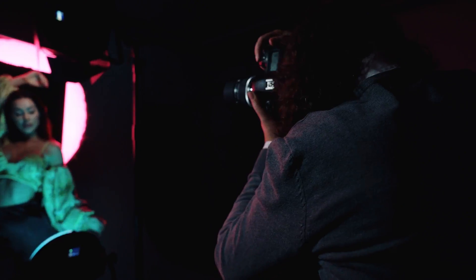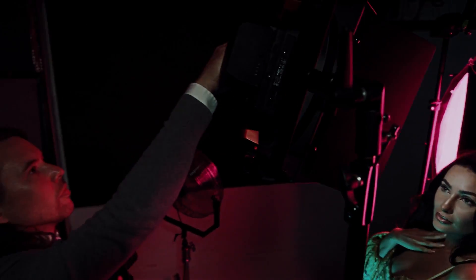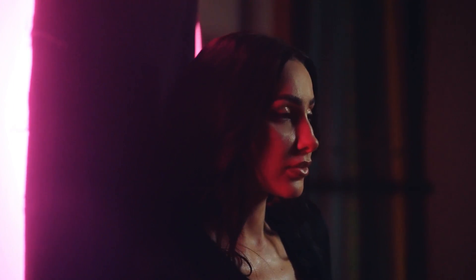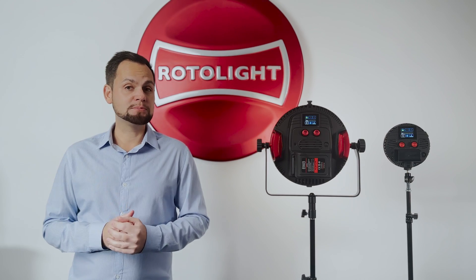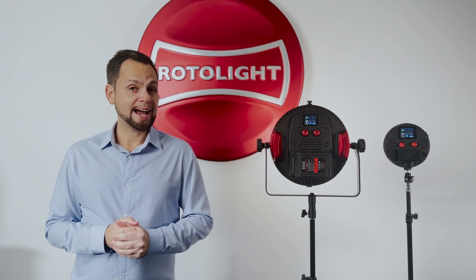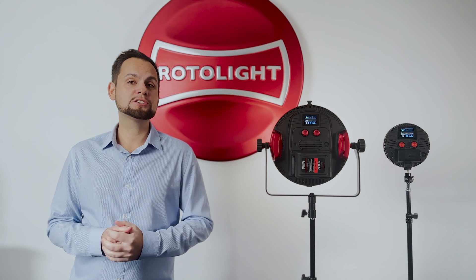Ever since we announced the brand new pro models, we've been inundated with requests from customers saying they'd like to trade up — so we've listened, and we're really excited to announce this program for Easter. There's never been a better time to trade up to a brand new AEOS 2 Pro or NEO 3 Pro, so head on over now to rotolight.com/tradeup.